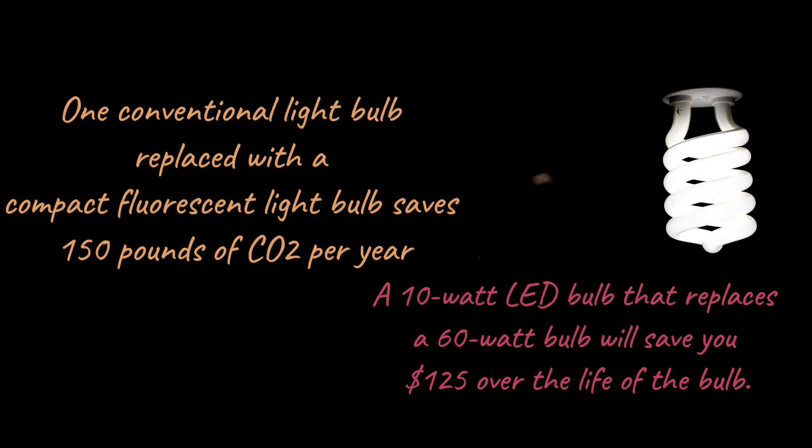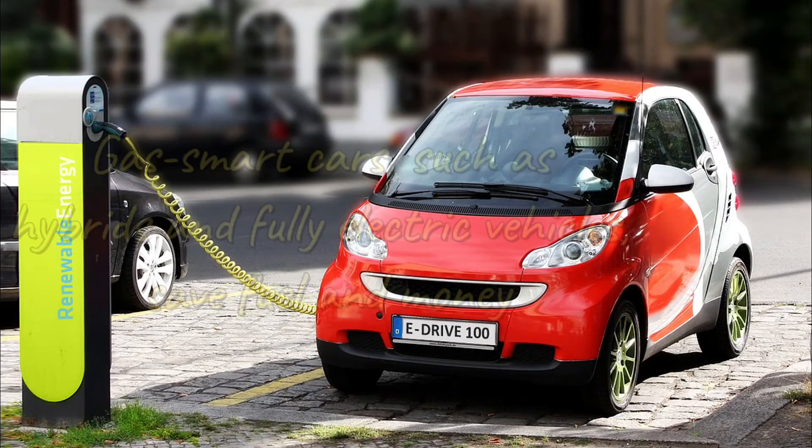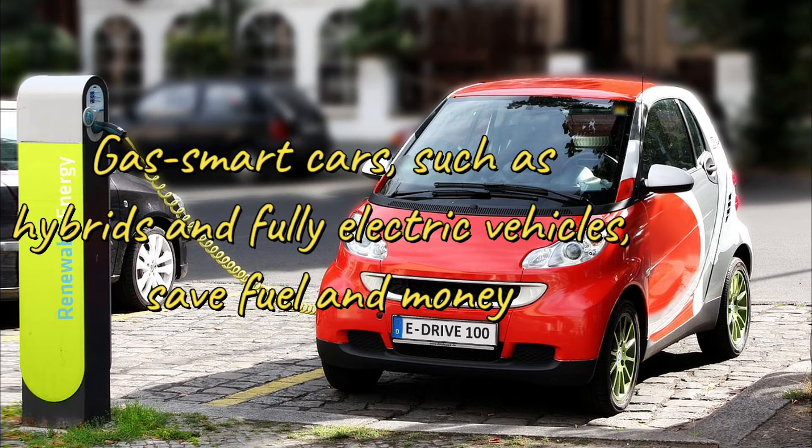A 10-watt LED bulb that replaces a 60-watt bulb will save you $125 over the life of the bulb. Gas-smart cars, such as hybrids and fully electric vehicles, save fuel and money.